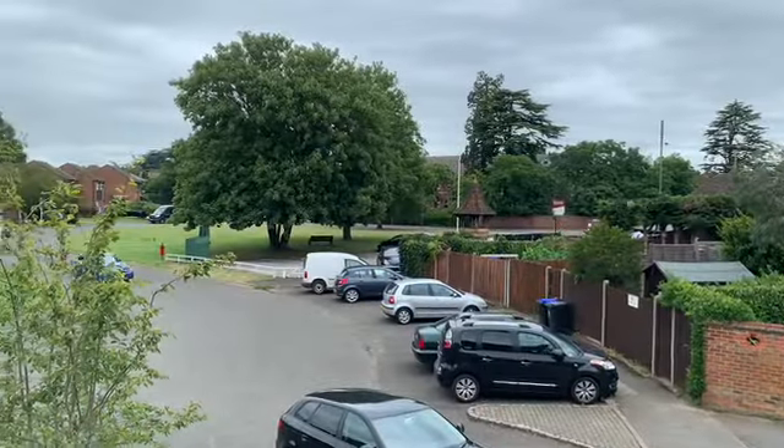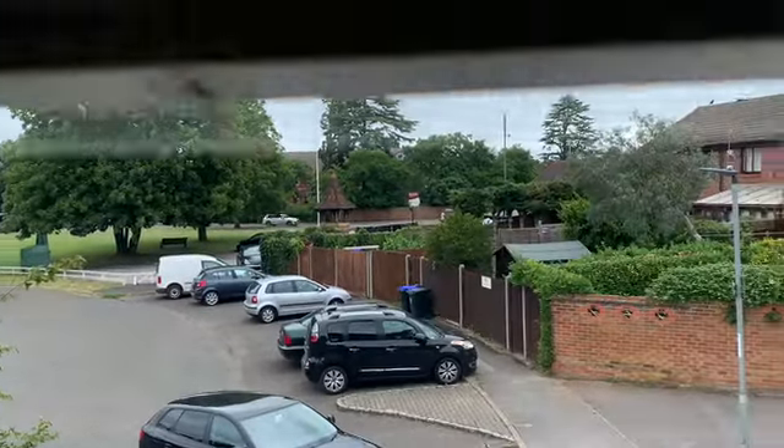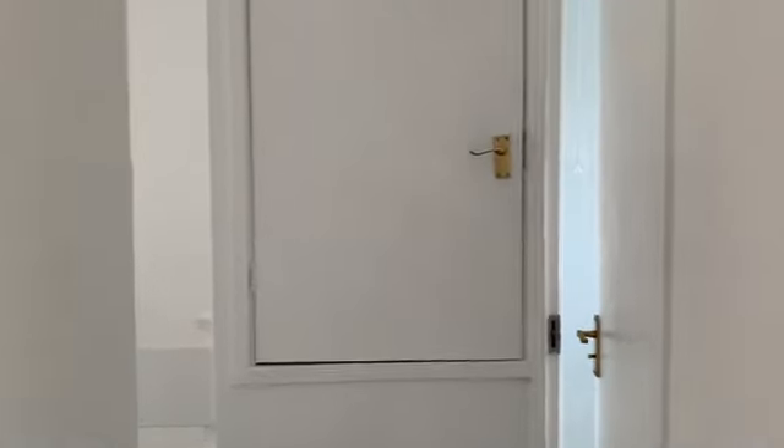There's quite a nice view from the bedroom window. Completing the internal space, you've got the third bedroom — a single room of the usual standard size.